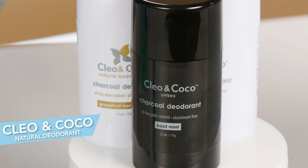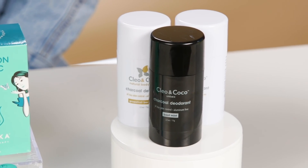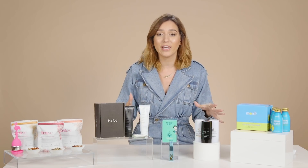First up is one of my personal favorites. This is the Clio and Cocoa Natural Deodorant. It comes in three incredible scents and is arguably one of the best natural deodorants I've ever used. It's super smooth and creamy, and it is aluminum free. For anyone who's looking to transition into a more natural deodorant, this is a really great way to do it.